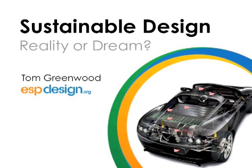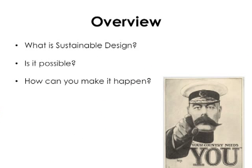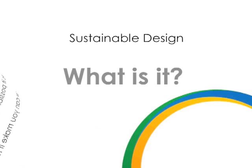Hi, my name is Tom Greenwood from the Sustainable Design website, ESPdesign.org. I'm going to give you a short introduction to Sustainable Design: Reality or Dream. There's a lot of talk about Sustainable Design these days, so we thought it would be useful just to cover a few of the basics, including what is Sustainable Design, is it really possible, and how can you as a designer, project manager, CEO, or entrepreneur actually make it happen.